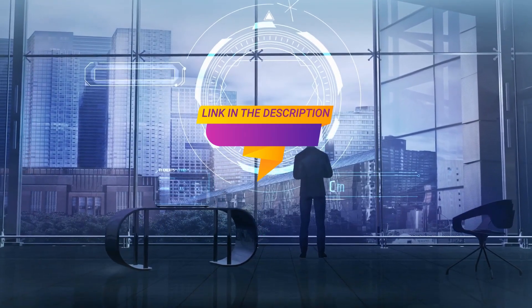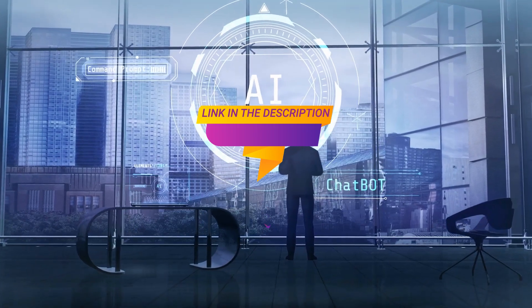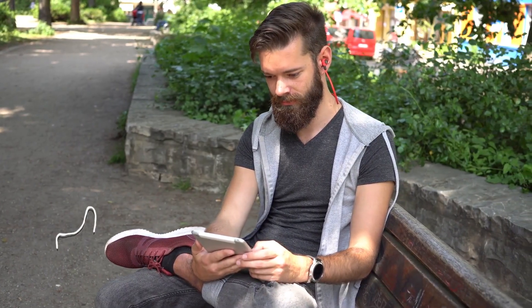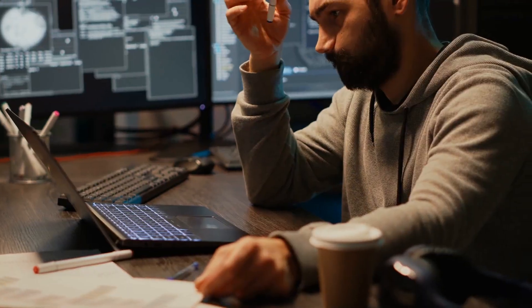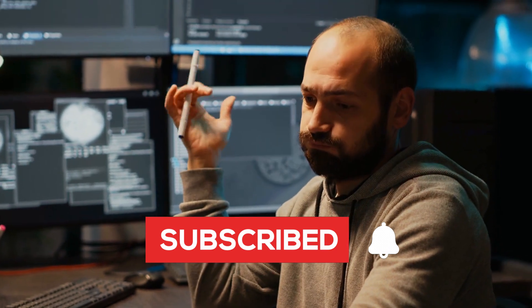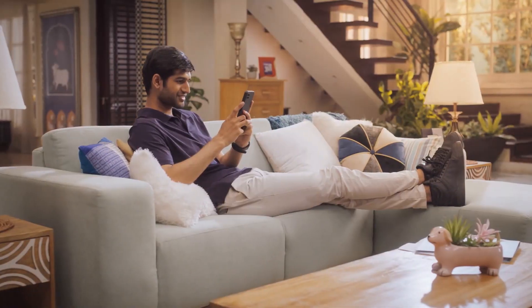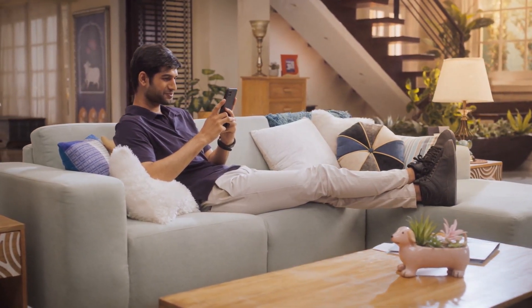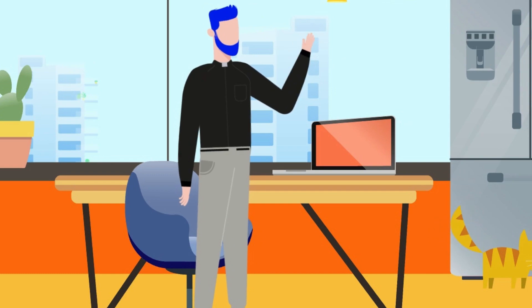Well guys, we've reached the end of today's video. I hope you had a blast and maybe even picked up a few cool AI tools along the way. Don't forget to dive into these fantastic AI tools I've linked down below — they are your secret weapons for saving time, supercharging your creativity, and taking your writing skills to the next level. If you had a good time, hit that thumbs up button, and if you're as AI curious as I am, hit that subscribe button and join our AI adventure. Don't forget to check out 'Best AI Tools That Are Actually Useful' — it's another treasure trove of AI goodness waiting for you. Thanks for tuning in. Until next time, bye!